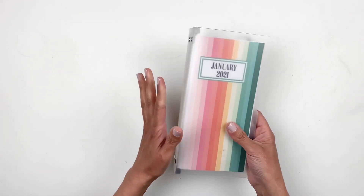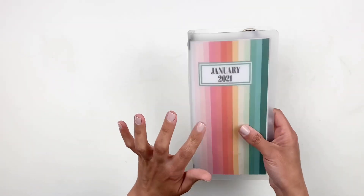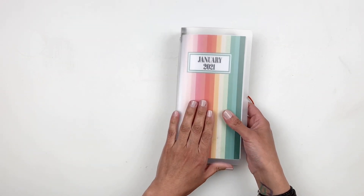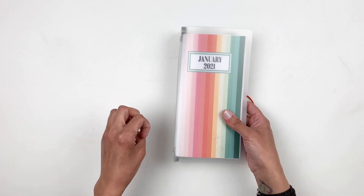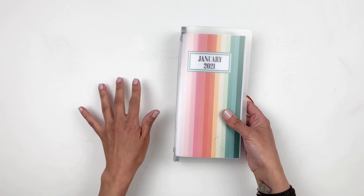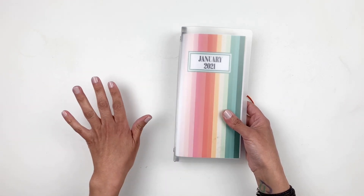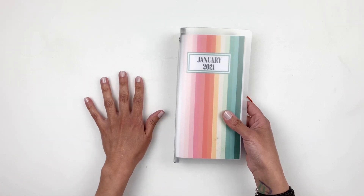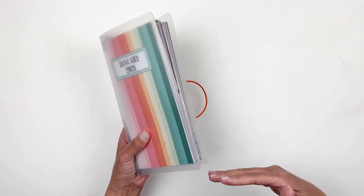I wanted to talk about the album I have my Traveler's Notebooks in. I have been using these since 2020 and I get them from Studio Calco — I'll have the link down in the description box. If they are sold out, I always recommend clicking the notify me button because once they come in, they will notify you, and it's a great way for Studio Calco to know how many people are interested.